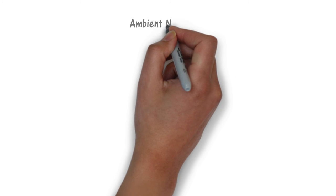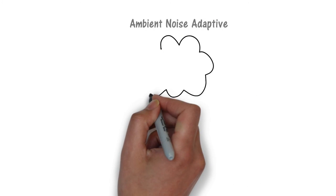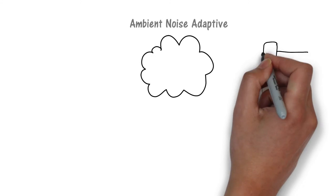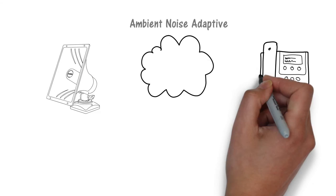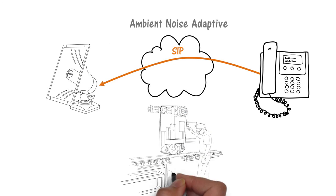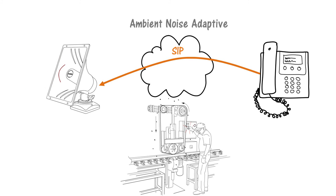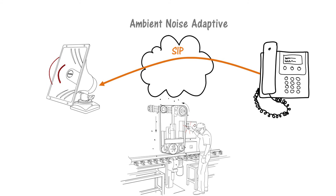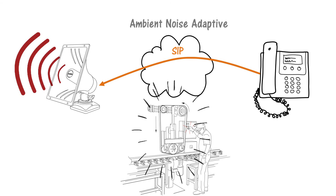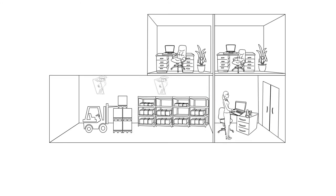The ambient noise monitoring capability of the 8186 can adjust speaker level to the background noise of the environment. For voice paging or ring notification, this feature works well when the noise level can change, such as in a manufacturing plant or schoolyard. When background noise level rises, the speaker automatically gets louder to improve speech intelligibility, while not being too loud at other, quieter times.